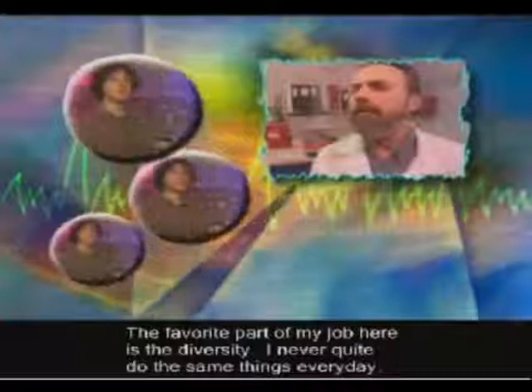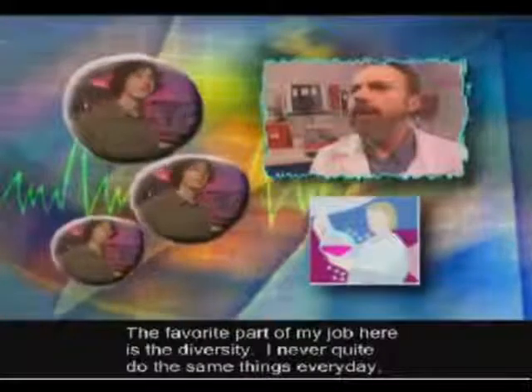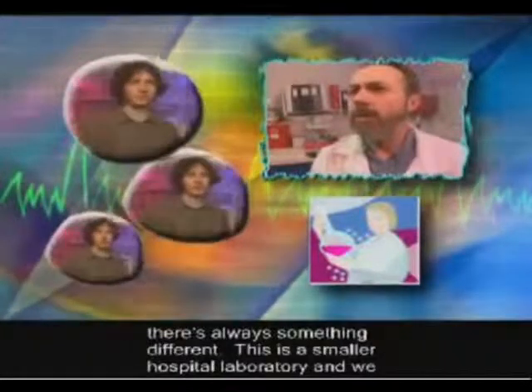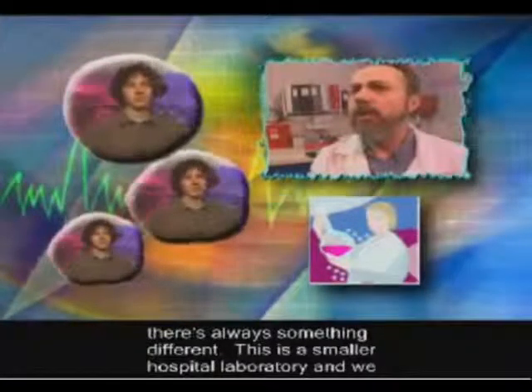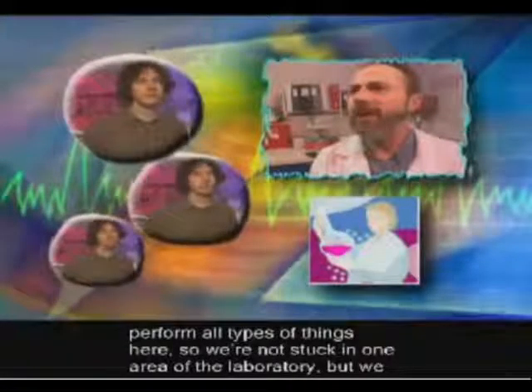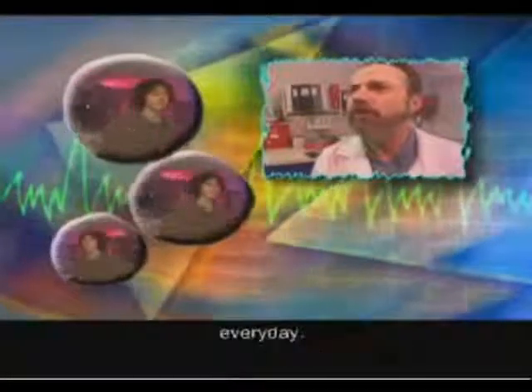What's your favorite part of your job? The favorite part of my job here is the diversity. I never quite do the same things every day — there's always something different. This is a smaller hospital laboratory, and we perform all types of things here. We're not stuck in one area of the laboratory, but we rotate through all of the departments, so we're always doing something different every day.